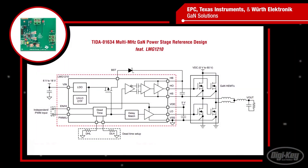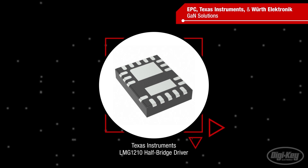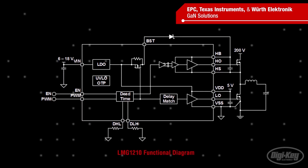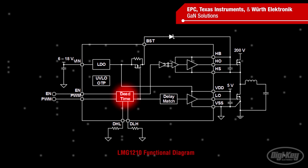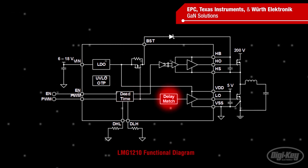TI's LMG1210 reference design shows designers how to leverage the high density and fast response of GaN in applications such as 5G telecom power, servers, and industrial power supplies. The LMG1210 is a high-frequency 200-volt half-bridge driver optimized for GaN. The driver protects FETs by regulating its outputs to 5 volts and integrating a bootstrap switch that prevents the bootstrap capacitor from overcharging. It also helps maximize efficiency through precise dead time control and a short, tightly matched propagation delay, minimizing reverse recovery and switching losses.